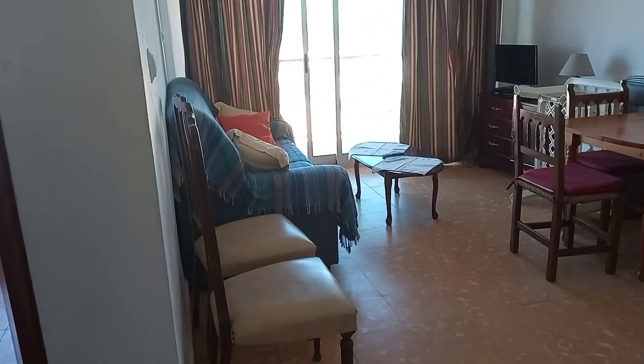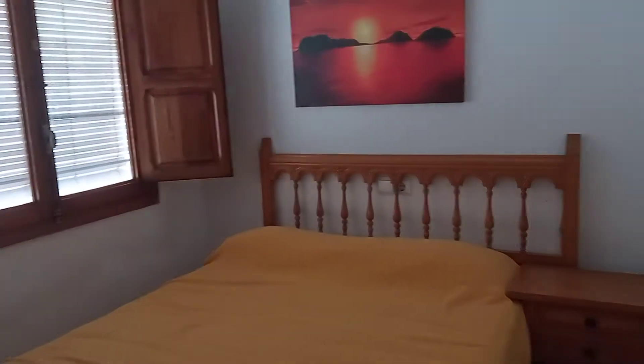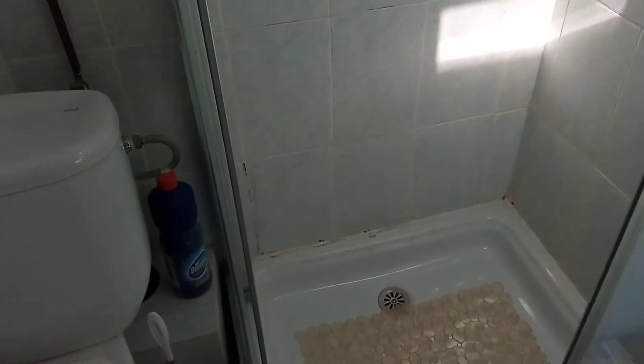Coming back through, we have the lounge with that lovely balcony and another teaser of the view, leading into our double bedroom with fitted wardrobes and the bathroom next. The shower room would also benefit from a bit of an upgrade but it's a good size and you could probably fit a nice big shower in here as well.